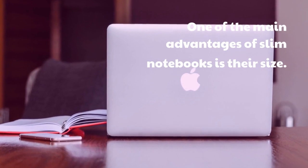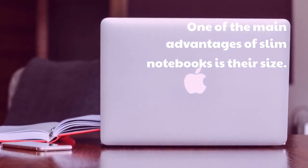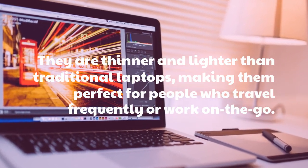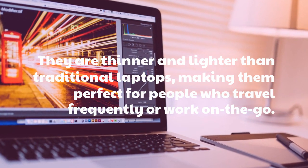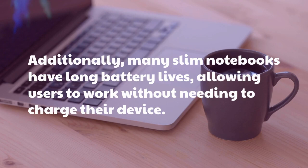One of the main advantages of slim notebooks is their size. They are thinner and lighter than traditional laptops, making them perfect for people who travel frequently or work on the go. Additionally, many slim notebooks have long battery lives, allowing users to work without needing to charge their device.